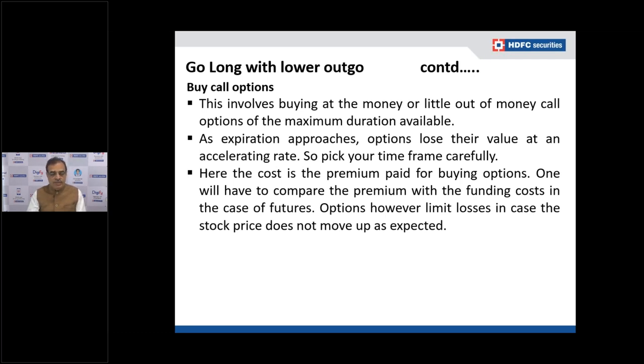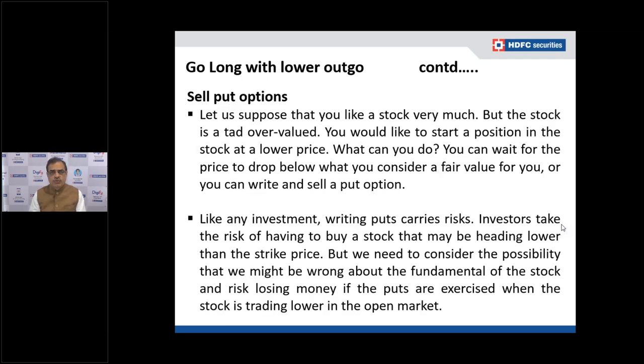The third option is selling put options. Suppose you like stock ABC very much but feel the current price of 65 rupees is a little higher than a good entry point — say your fair value is 59 rupees. You could wait for the stock price to come down to 59, but there's a chance it may never reach that level and instead start rising.